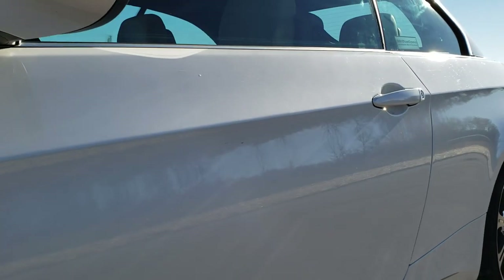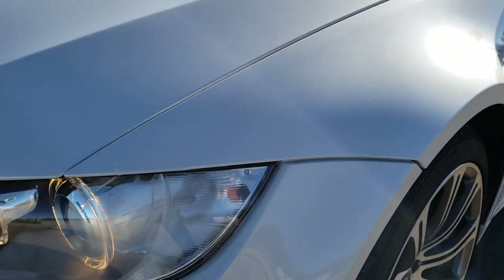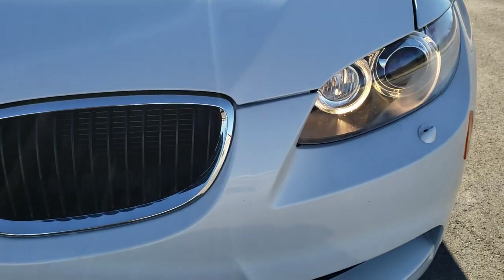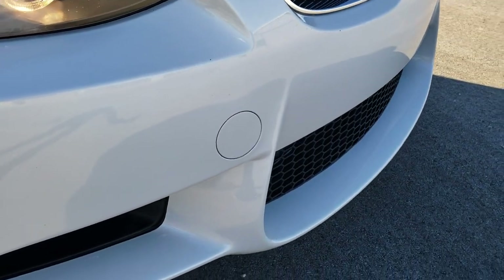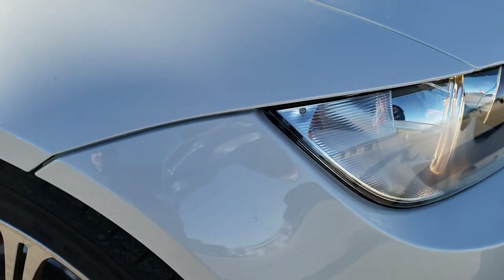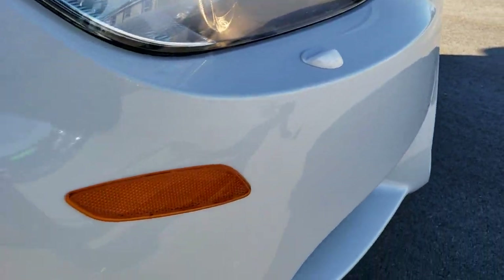I didn't see any dents or dings on the doors. All the paint looks in excellent condition. No dents or dings on that fender. It has the HID headlights and the LED running lights. Front bumper is in pretty nice condition — almost perfect. Notice just a couple very tiny rock chips, but nothing major.